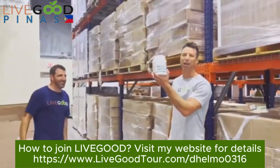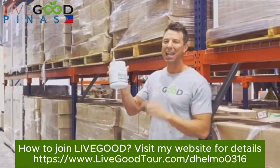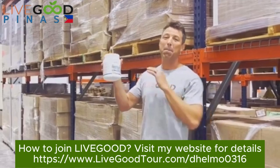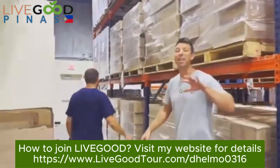We got our first protein product on the market here — super awesome product. 20 grams of protein per serving, the best ingredients on the planet, plant-based. Awesome product, you guys are gonna love it.